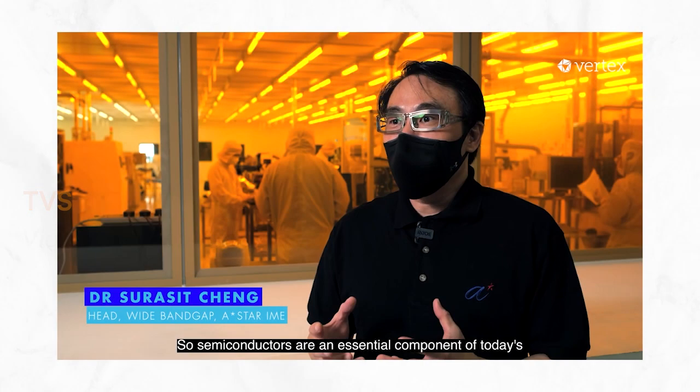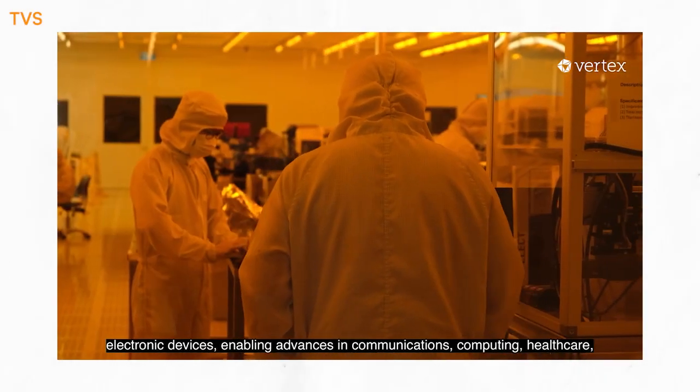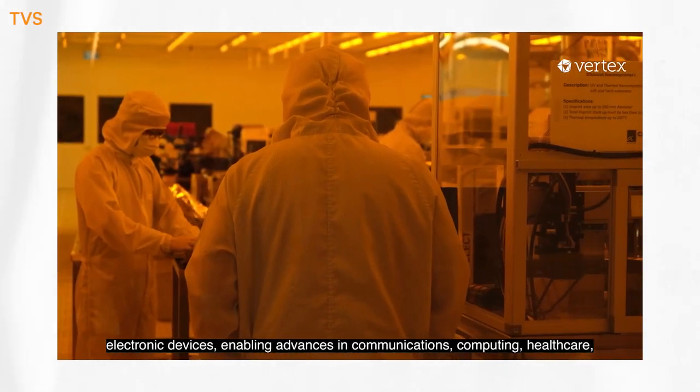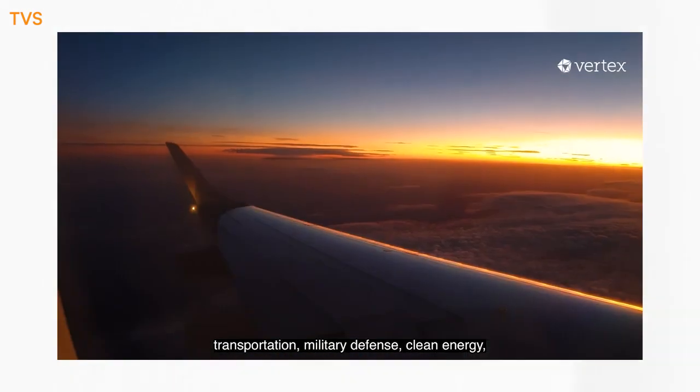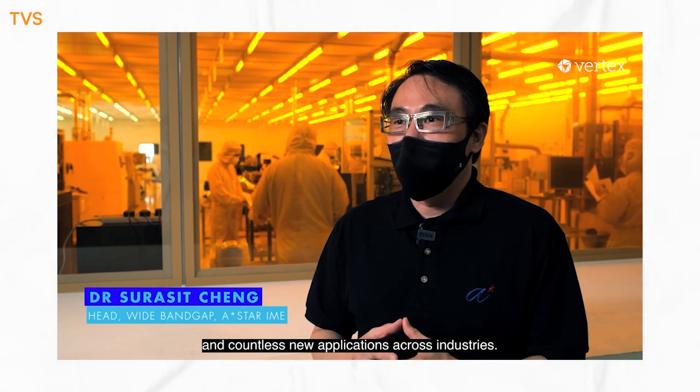Semiconductors are an essential component of today's electronic devices, enabling advances in communications, computing, healthcare, transportation, military defence, clean energy, and countless new applications for US industries.